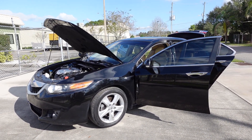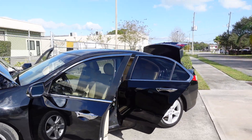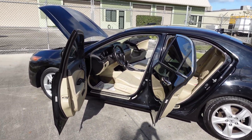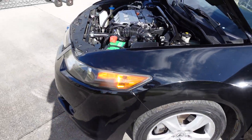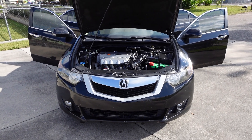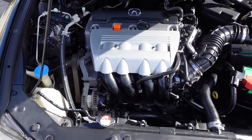This one comes with the technology package, so we do get navigation and rear backup camera, along with a few other small technological features that are very nice. This one's very clean and comes with the most desirable color — black on tan — along with alloy wheels, four-wheel disc brakes, HID headlights, and fog lights. The fog lights are halogen; the HIDs are for the headlights only.